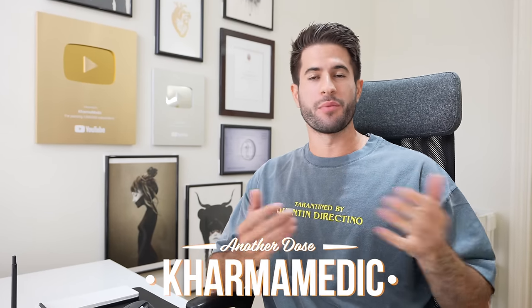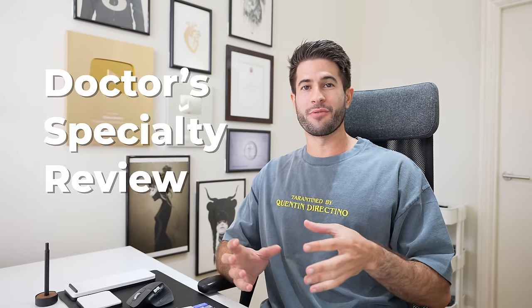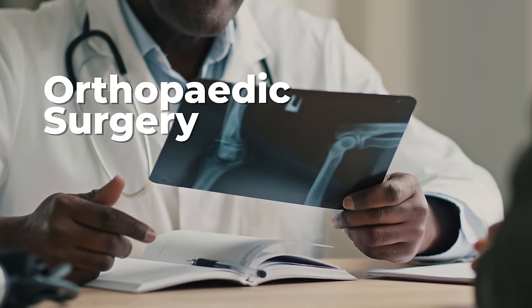What is up guys, Kari Medic here and welcome back to another dose. I'm finally doing my doctor specialty review that I'm probably the most excited about — the one that I've been waiting to make for quite some time — and that's orthopedic surgery.